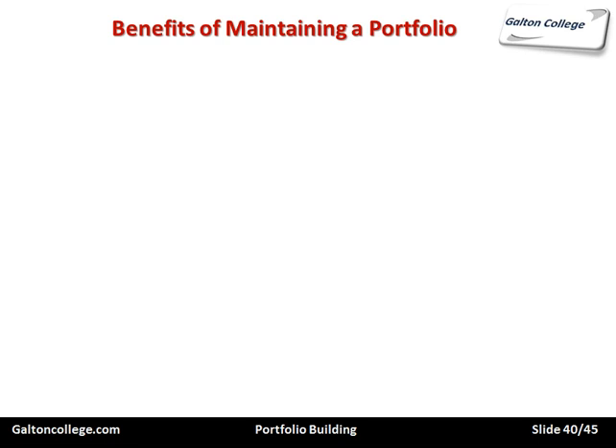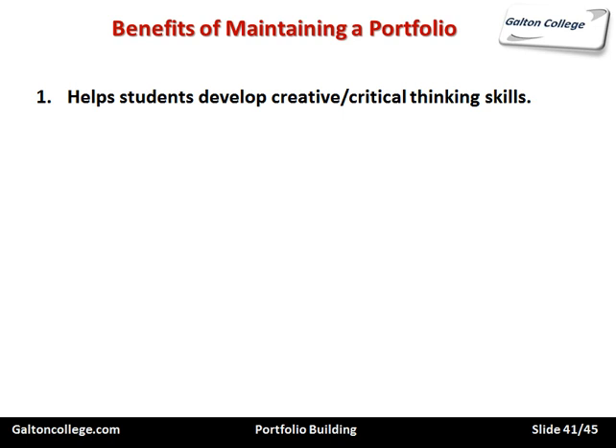Now the benefits of maintaining a portfolio. It helps the student to develop creative and critical thinking skills. It's an opportunity to showcase what you're like and project yourself, to include the documents that you think are important. And being electronic, you're able to include images, drawings, videos, and sounds — using the full range of technicalities available electronically.